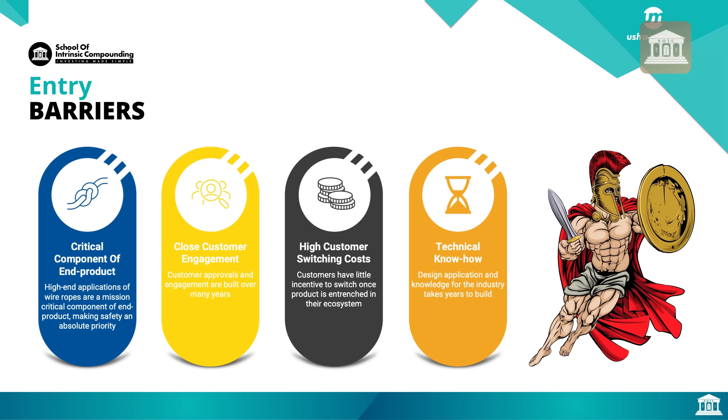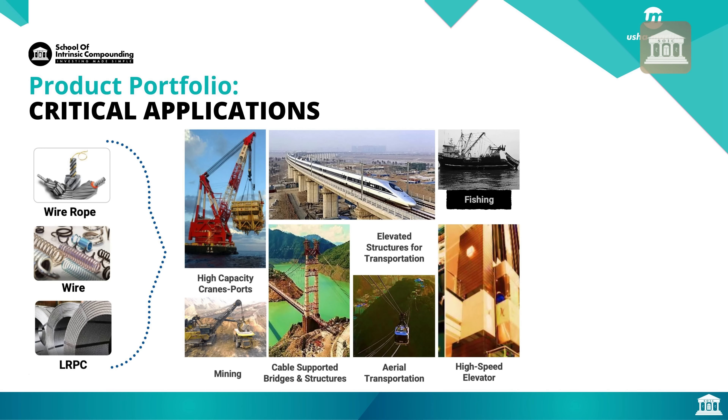The entry barriers in the business include: wire ropes being a critical component and mission-critical in high-end applications; close customer engagement where customer approval and supply qualification takes many years; high customer switching costs because customers have little incentive to switch once a product is entrenched in their ecosystem; and finally, technical know-how for design, application, and industry knowledge which takes years to build. End-use applications include fishing, cable-supported bridges, mining, aerial transportation, high-speed elevators, and high-capacity crane ports.